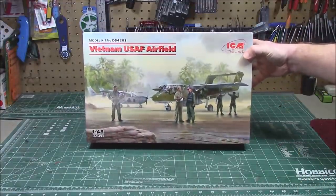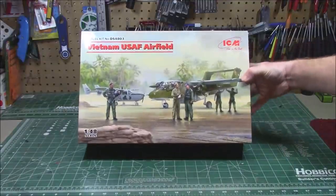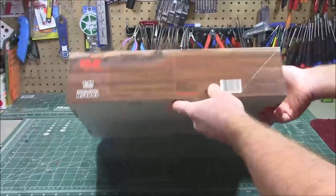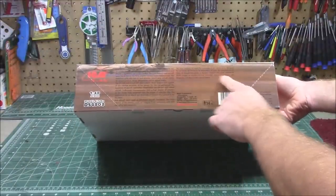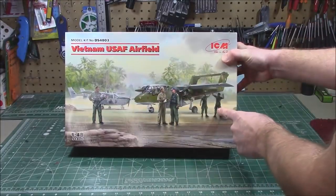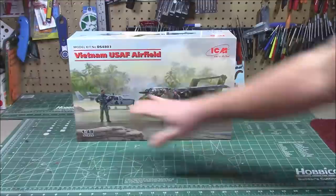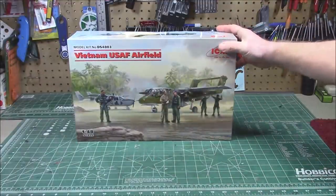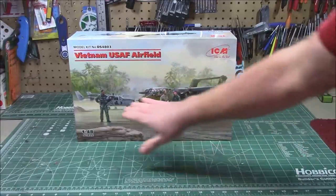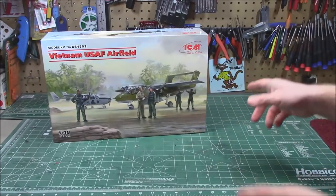Next on the table is a really big box set: the Vietnam United States Air Force Airfield, 1/48th scale, kit number DS4803. It's going to have the Broncos in it — a sweet, sweet kit. It includes the Cessna O-2A, the OV-10A Bronco, and the full ground crew. I love the guy with the American flag helmet. You're going to get everything on the front of the box except the tarmac. Quarter scale means every quarter inch of the model is a foot in real life. With the figures you can make a base and have a diorama in a box.